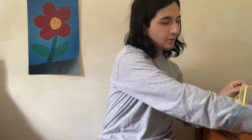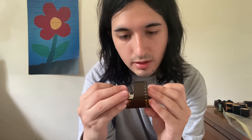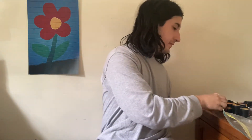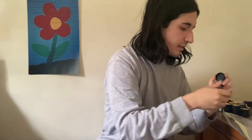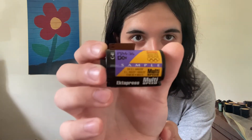And the last two: another Ektipress multi gold — I think this one's different. What ISO is this? It doesn't say, but still cool nonetheless. And then the last one is another Ektipress, but this one's a sample one, which is kind of cool.